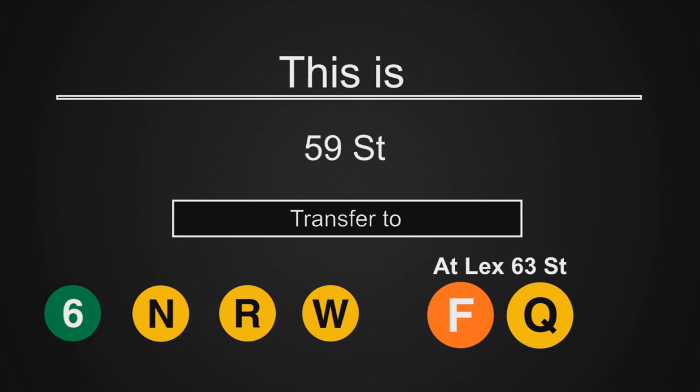This is 59th Street. As you exit, please be careful of the gap between the platform and the train. Transfer is available to the 6, N, R, and W trains. A free transfer is available to the F and Q trains by walking to the Lexington Avenue 63rd Street Station and using your MetroCard.